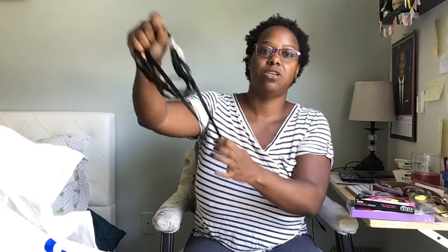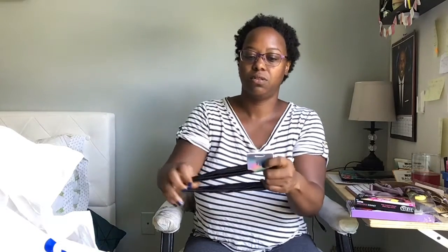I also got some stretchy hair ties just to pull back the little bit of hair that I do have, so I got some little stretchy ties.